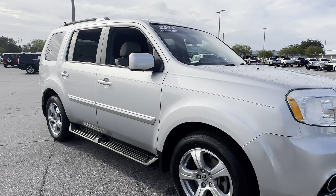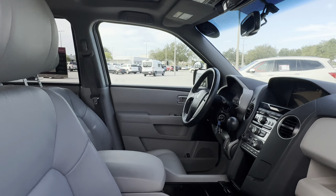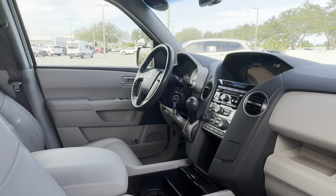This is a 2012 Honda Pilot EXL, silver over gray leather interior. Car driver's seat, car windows, locks and mirrors, leather wrapped steering wheel.